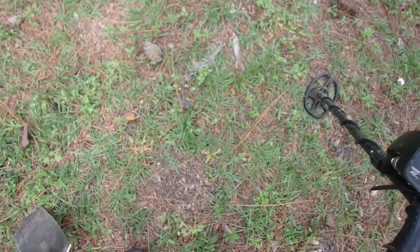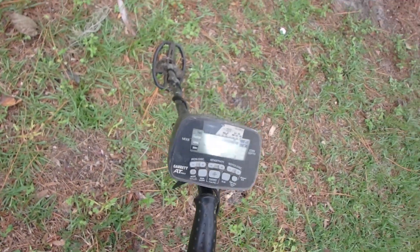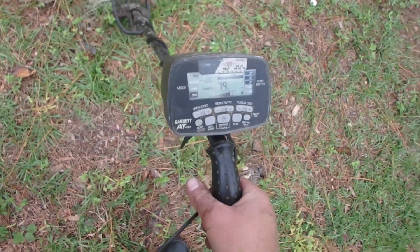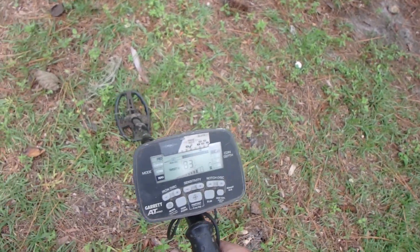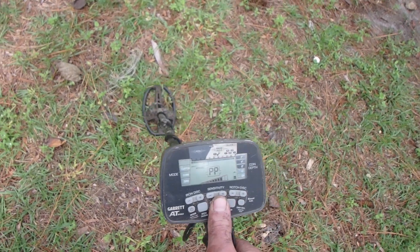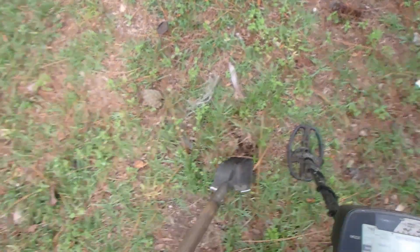Amazing target right here — I gotta do a live dig on it. It could be a can but I doubt it — it's ringing too high. It's got a little size to it. It's reading about 82 to 84-ish — that could be a coin.